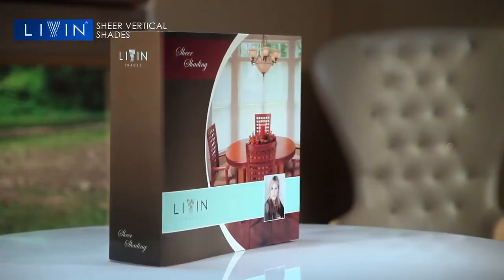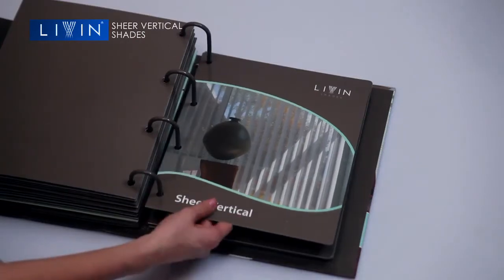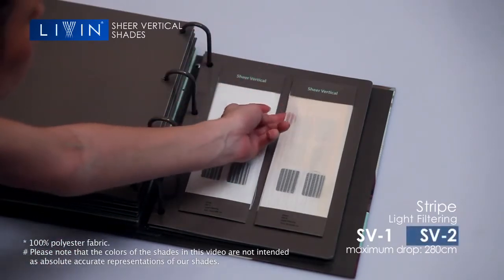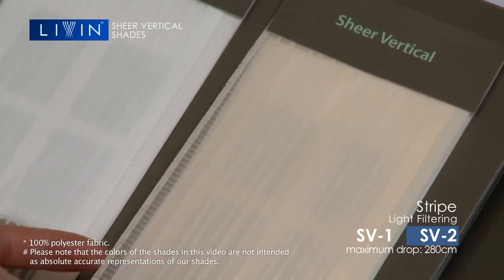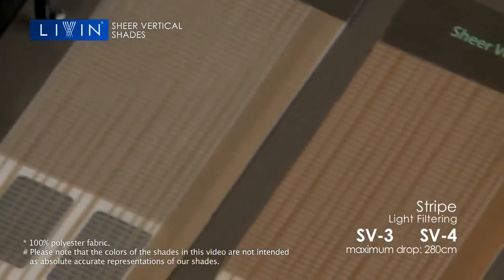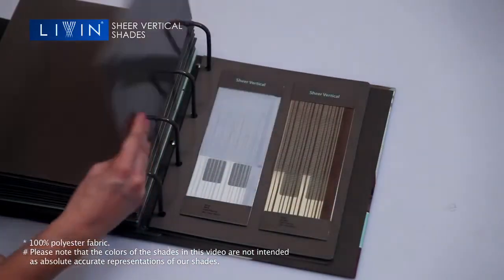Sheer vertical blinds give the effect of light filtering in various forms. There are many available shades — choose from the lighter shades of SV1 or SV2, to the slightly darker SV3 or SV4. The opaque fabric offers yet another option, blocking out most of the light entering the room.